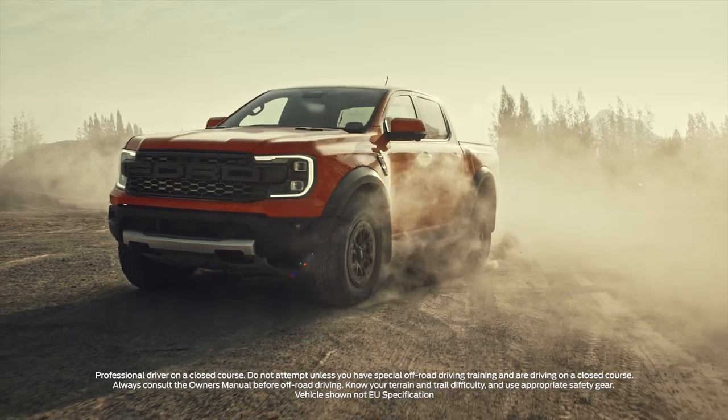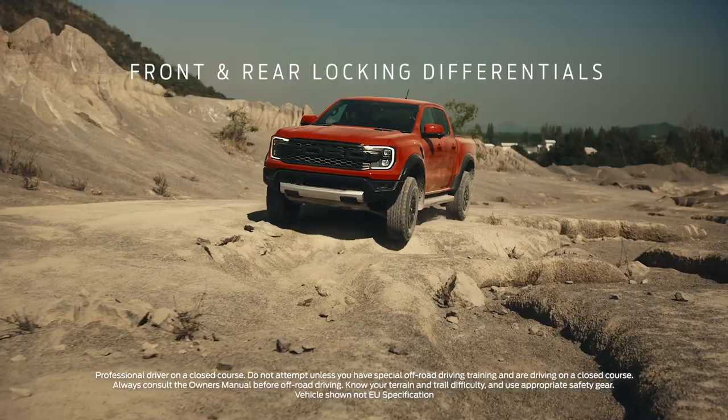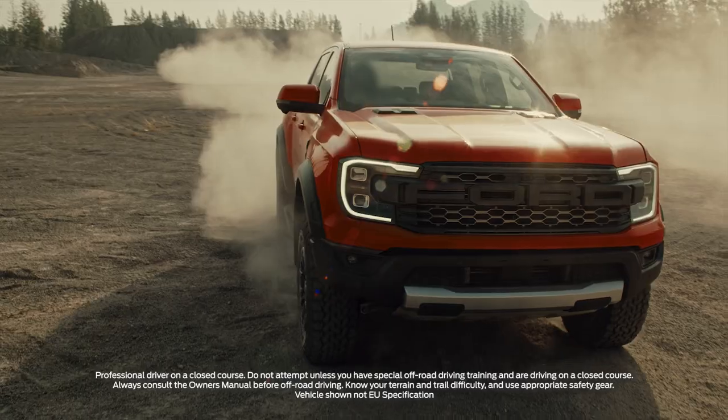Raptor's serious performance credentials are backed up by an arsenal of off-road technology and hardware. Raptor not only has a rear diff lock, it now has a front diff lock too. Together they give hardcore off-roaders the confidence to take on challenging terrain.